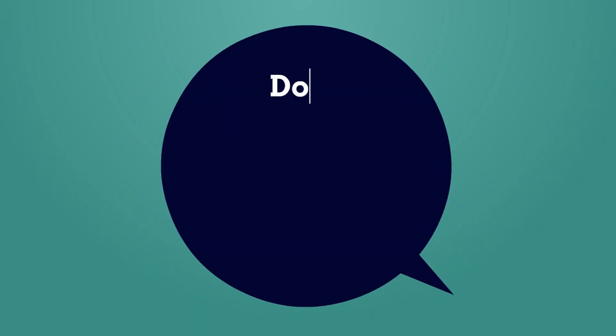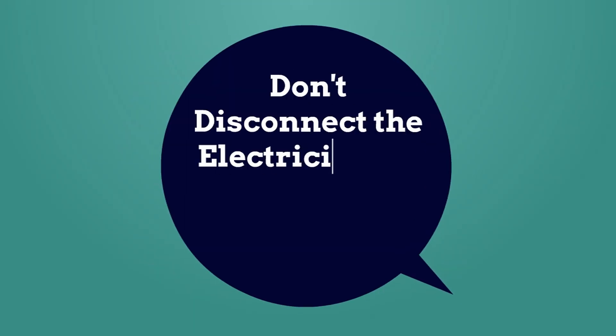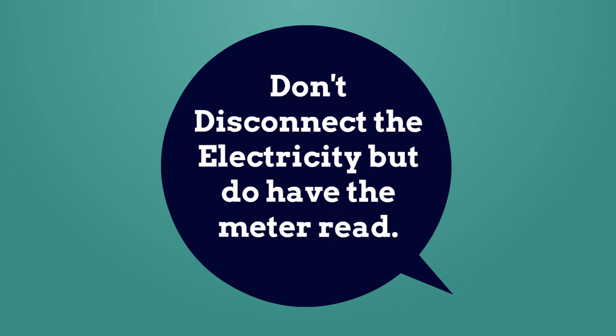We also ask that you don't disconnect your electricity but simply have the meter read. This will ensure you are no longer charged and we can check everything is in working condition.